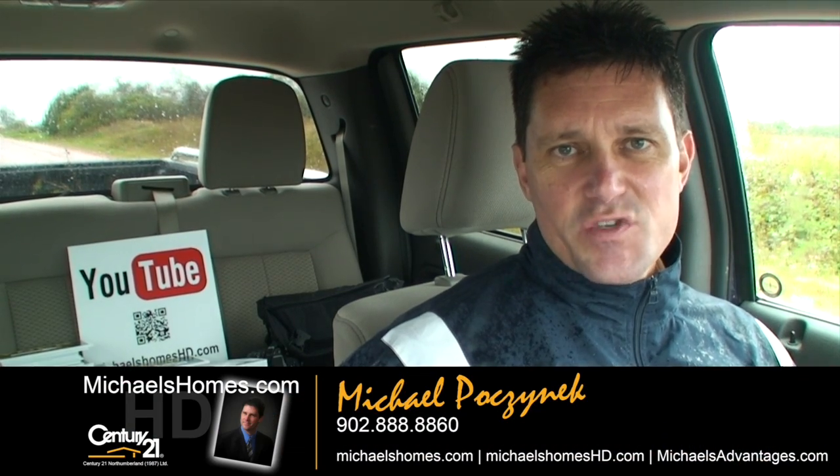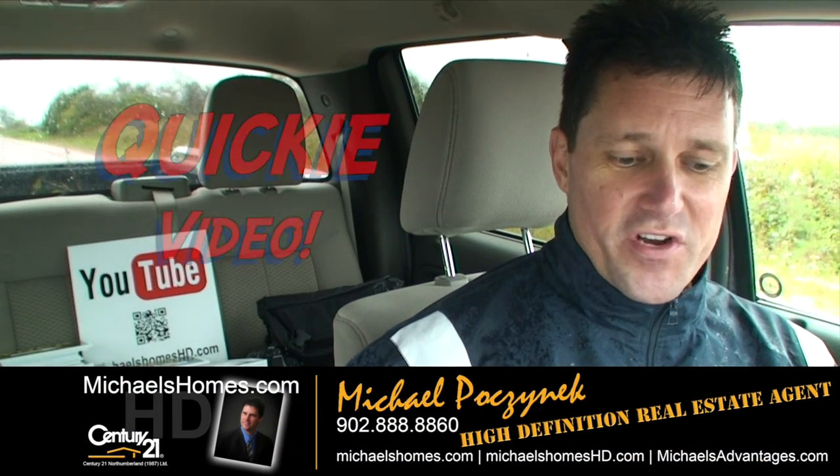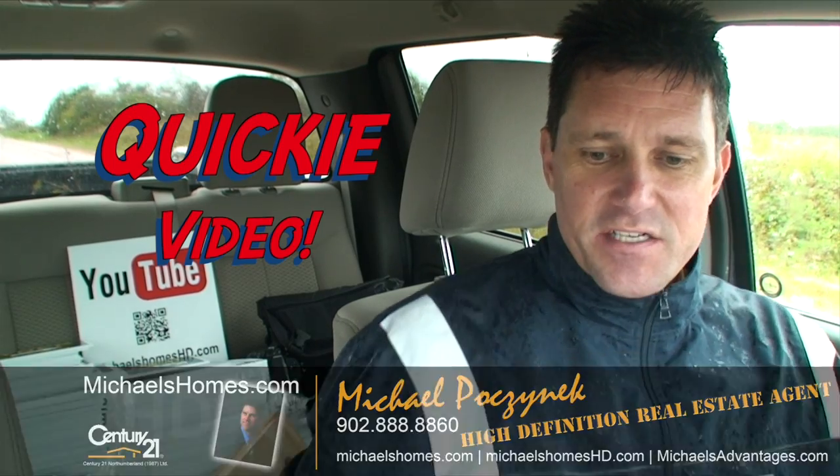Good day everybody. Michael Posnick, Century 21 Northumberland. We're going to be doing a 30-second quickie, a new feature: Michael's Homes HD.